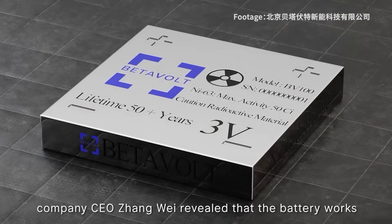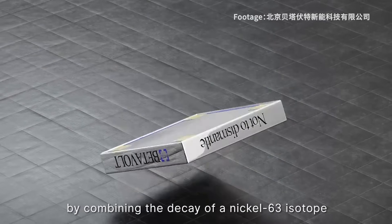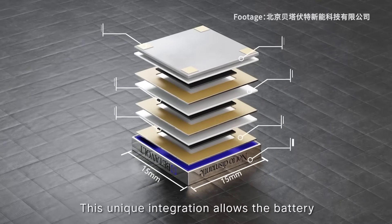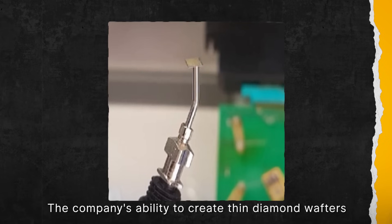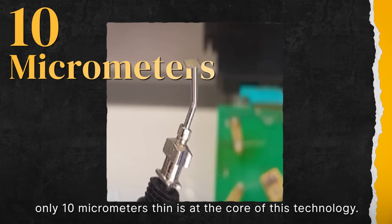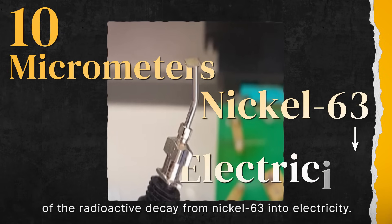In a press conference, company CEO Zhang Gui revealed that the battery works by combining the decay of a nickel-63 isotope with China's first diamond semiconductor module. This unique integration allows the battery to be dramatically miniaturized while keeping production costs low. The company's ability to create thin diamond wafers only 10 micrometres thin is at the core of this technology, enabling the efficient conversion of radioactive decay from nickel-63 into electricity.